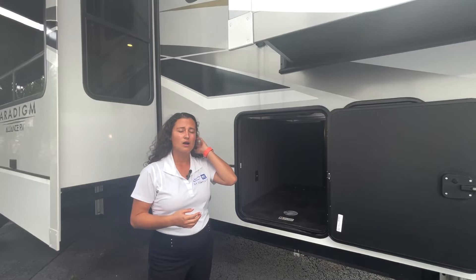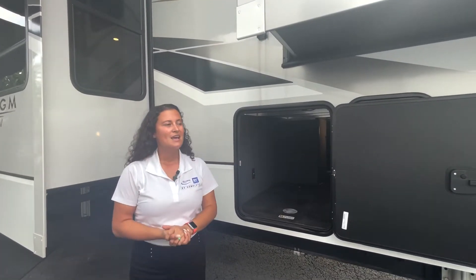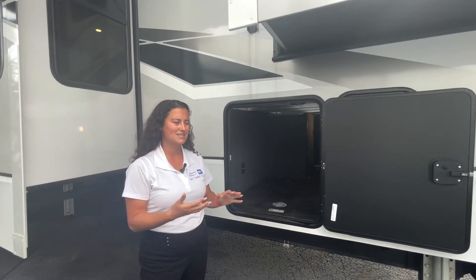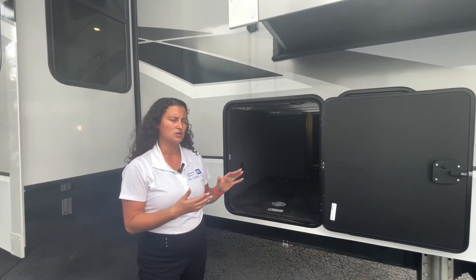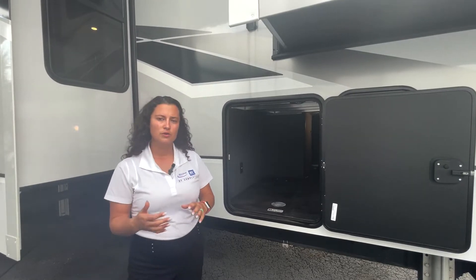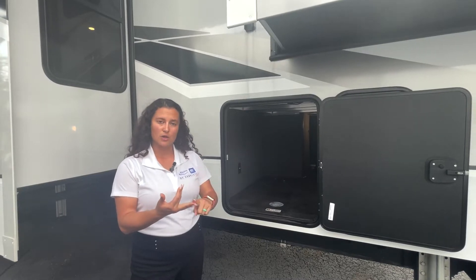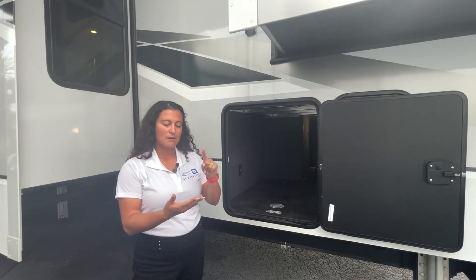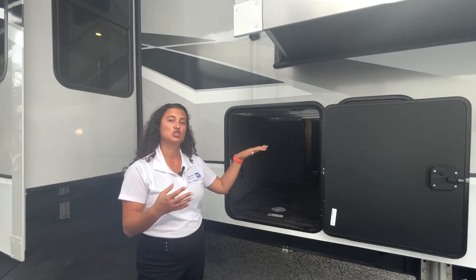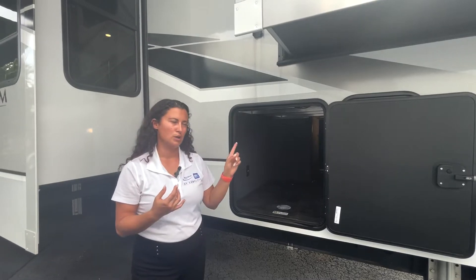If you're not familiar with the Paradigm brand — or actually Alliance as a brand and then the Paradigm series — they came about several years ago with a customer base that needed a full-time unit. They built it after asking customers what they were looking for: more storage, bigger windows, better running gear, and more capacity in terms of load. Your AC and heating systems are pretty neat on this too.